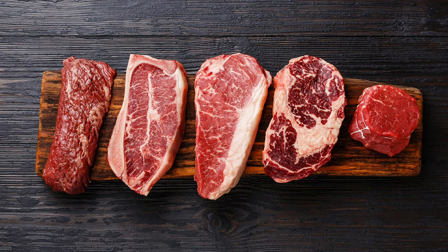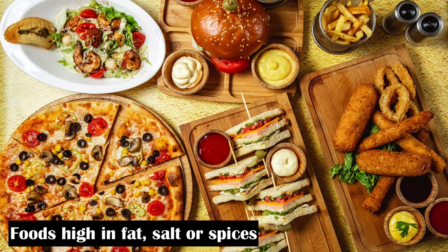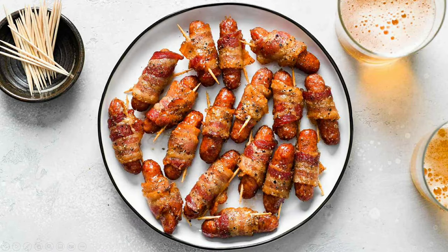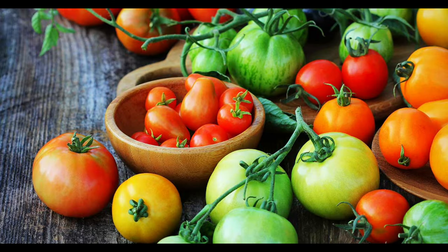Foods you should avoid if you have acid reflux include foods that are high in fat, salt, or spices such as fried food, fast food, pizza, potato chips and other processed snacks, chili powder and pepper, fatty meats such as bacon and sausage, and cheese. In addition, you have to avoid foods like tomato-based sauces, citrus fruits, chocolate, peppermint, and carbonated beverages, all of which can trigger the symptoms of acid reflux.